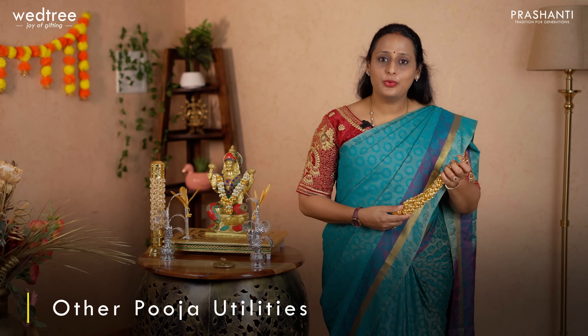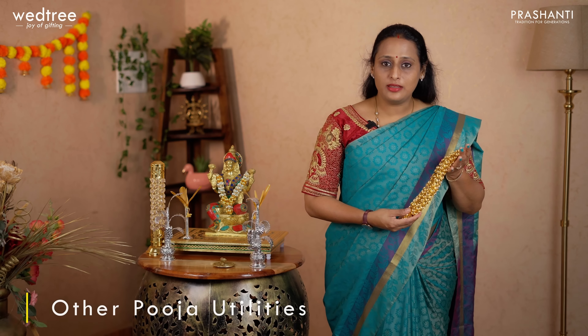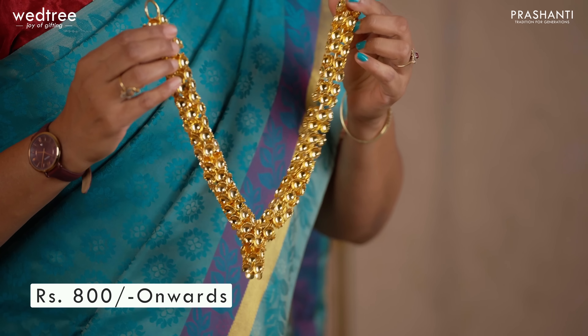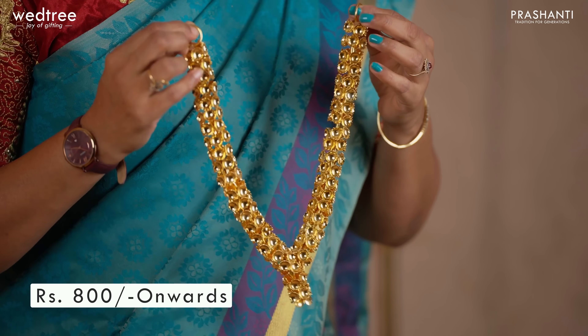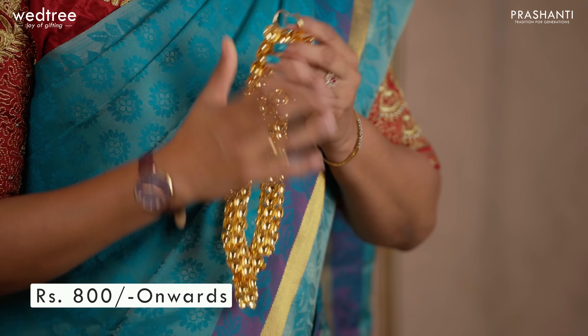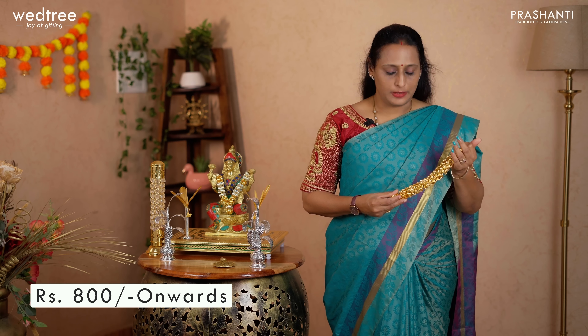We also have puja thali sets in bigger sizes in German silver finish and in brass finish. Now let me take you through other puja utilities. The first one is this beautiful German silver mala that comes in different sizes and finishes. The base material is German silver and is very sturdy. This comes in both silver finish and gold finish, with sizes from 8 inches up to 12 inches. It can be customized for any specific requirement. Malas start from ₹800 onwards.